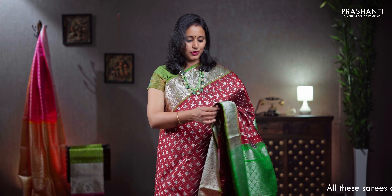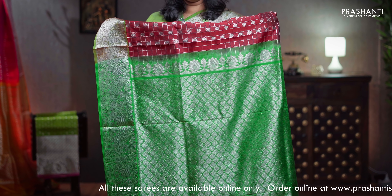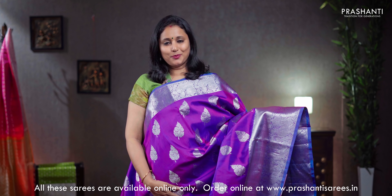The first one for today, a very pretty colour combination of maroon with green, rich silver zari woven borders on either sides with the body having silver zari checked pattern and floral buttas alternating in between the checks, a contrast rich silver zari woven pallu, a plain blouse in green, priced at ₹11,050.